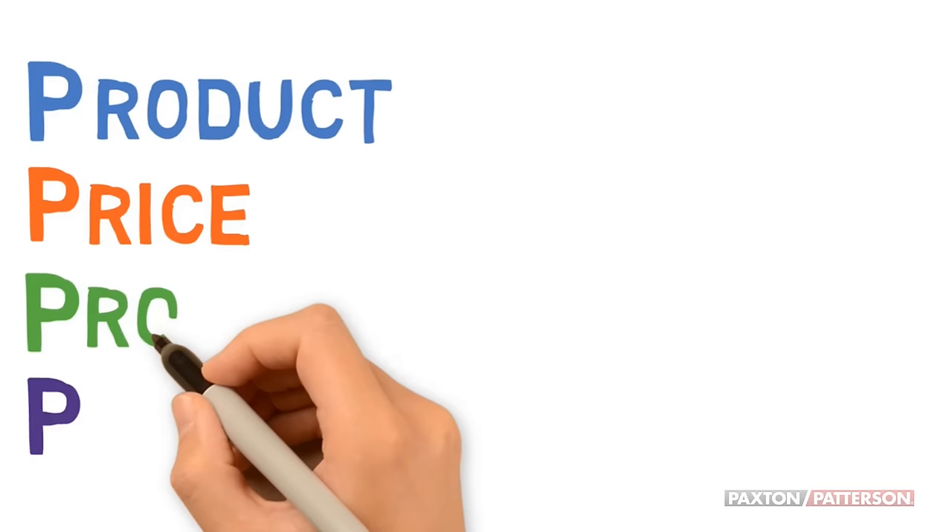The Marketing Mix. It's a combination of the four P's: Product, Price, Promotion, and Place.